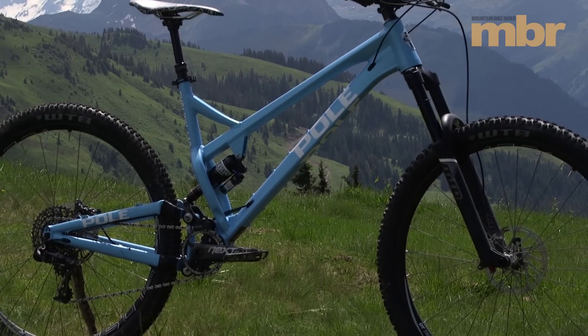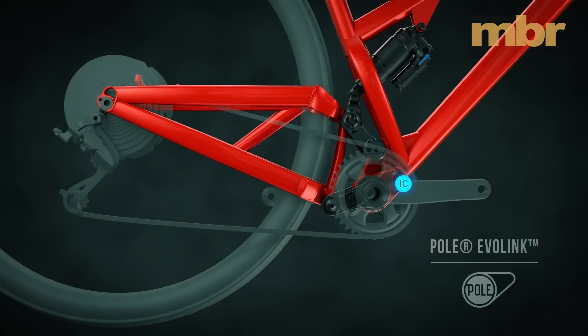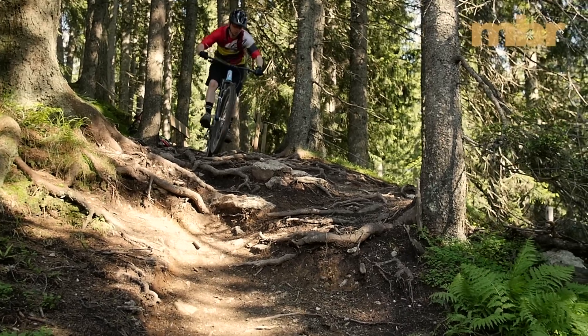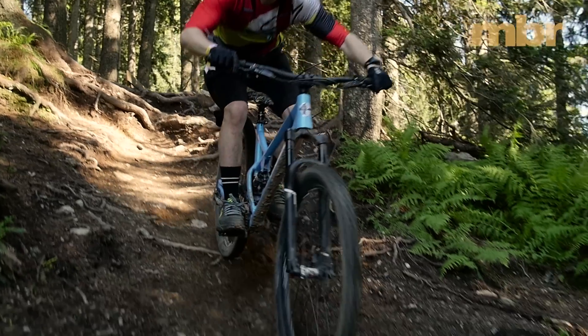Pole's Evo Link suspension system uses a twin link design. It's tuned to work with an air shock and Pole recommends you set it up with plenty of sag. It gives a pretty linear feel and although the Evo Link doesn't bottom out harshly, we definitely got the impression we were regularly using all of the travel.